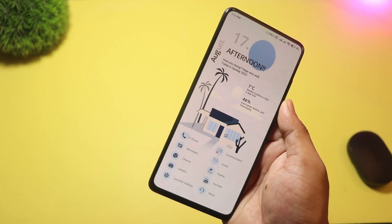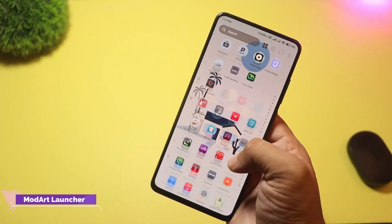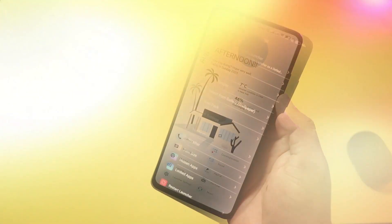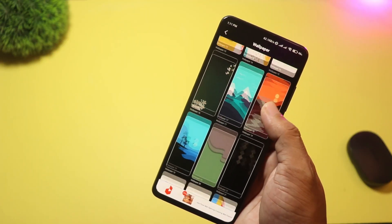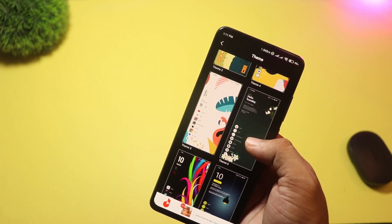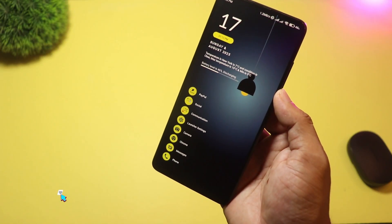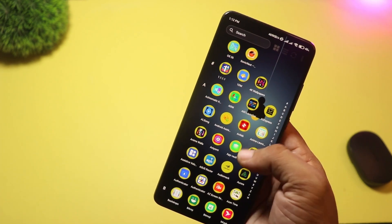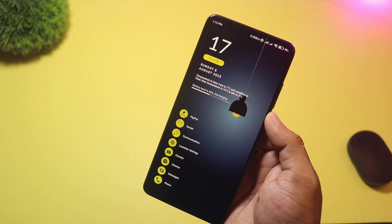At number two, we have Mod Art Launcher. This one targets aesthetics — it ships with many vector wallpapers and multiple theme packs, with over a hundred vector wallpapers highlighted on the Play Store. If you want an artsy, nature, or flower-style home screen, Mod Art delivers ready-made looks with outstanding visual choices out of the box. Not packed with deep productivity features, it's primarily a theming launcher — great for creators, photographers, or anyone who wants a phone that doubles as an aesthetic statement.